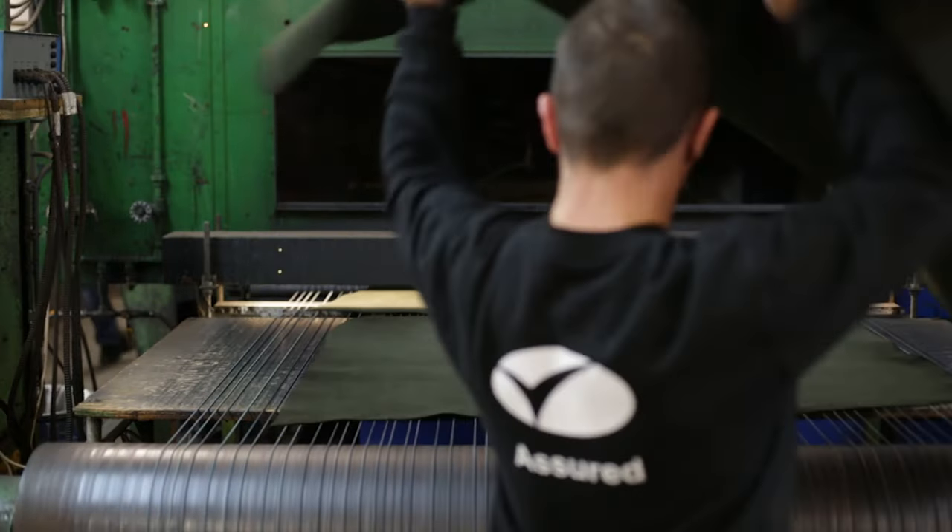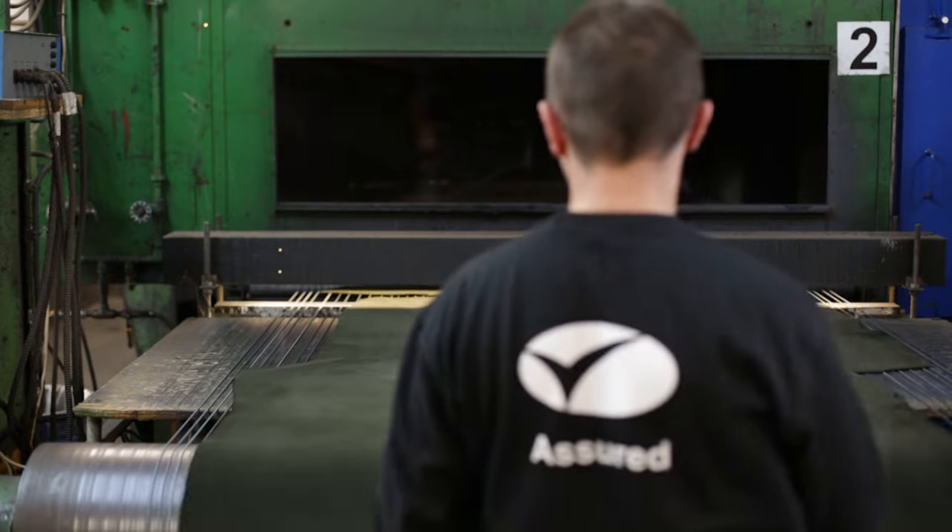My name is Andrew Bailey. I work at Charles F. Staden Company in Leeds. We've been here on the same site for over a hundred years, and I'm the fourth generation of my family to work here.